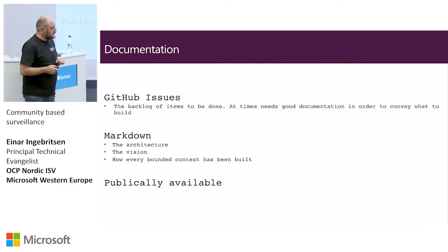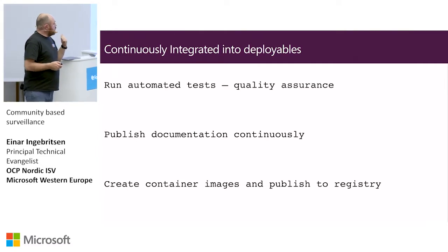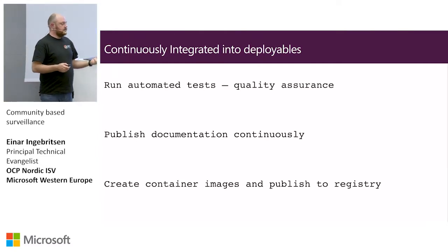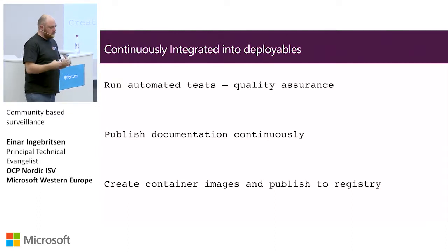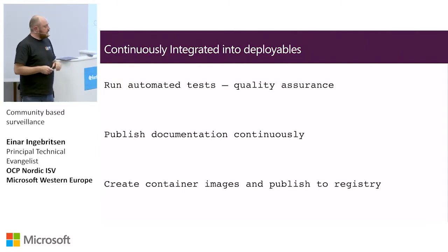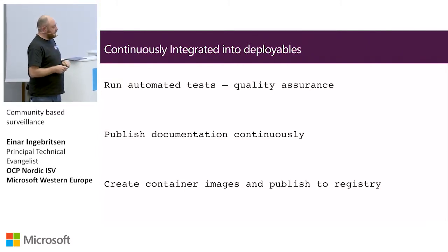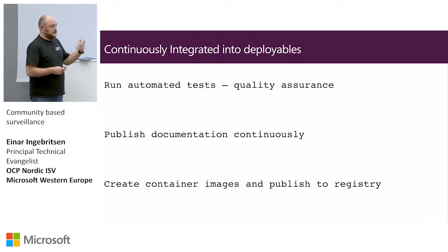We wanted to guarantee quality. Whenever we get a pull request, we run a build and run all the tests — all that stuff is now in place. We also generate the documentation continuously — we have one person working on that right now. And we create all the container images and publish them to the registry as we go, so we can deploy at any time.